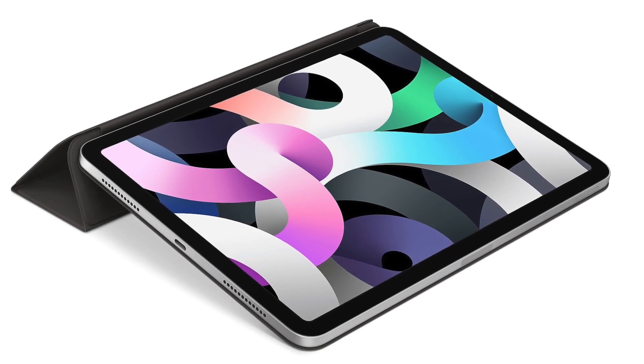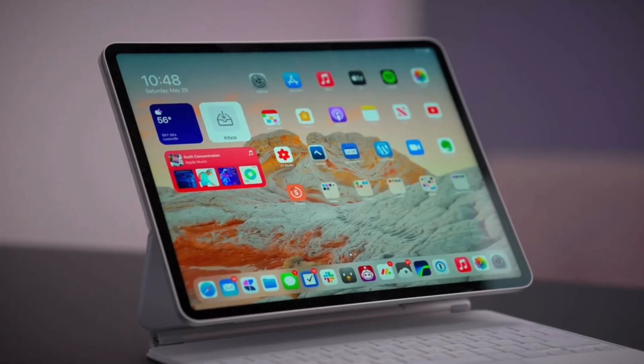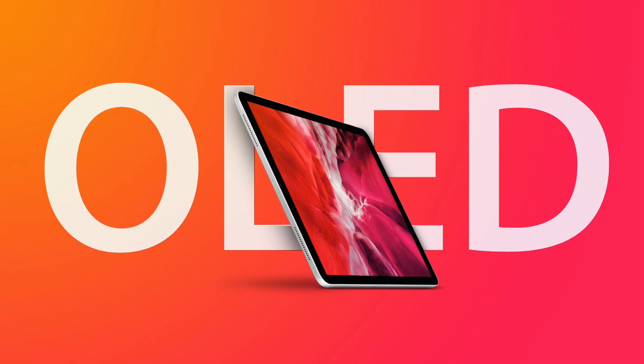For those wondering why Apple's switching to OLED: these are two stacked structure OLED displays, which means they have two layers of red, green, and blue emission layers. This allows for two times the brightness and four times the durability over mini LED. So this is going to be a major display upgrade.